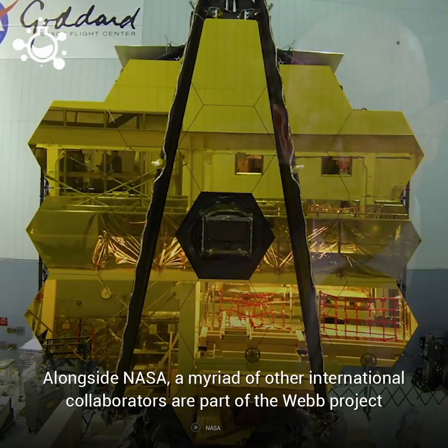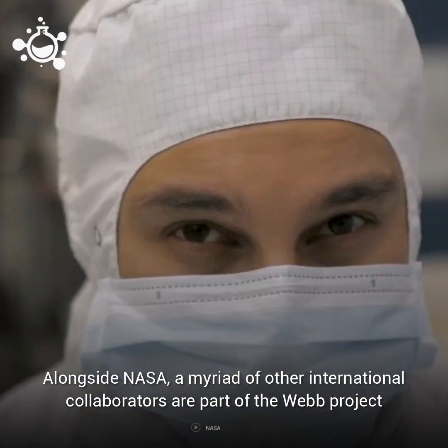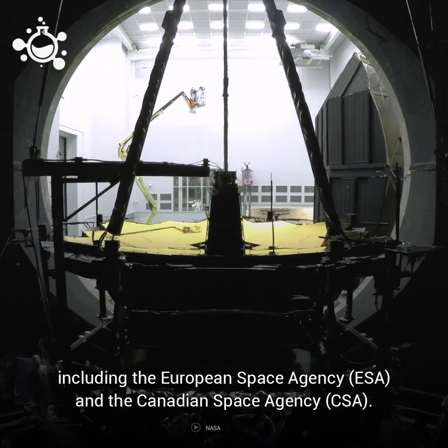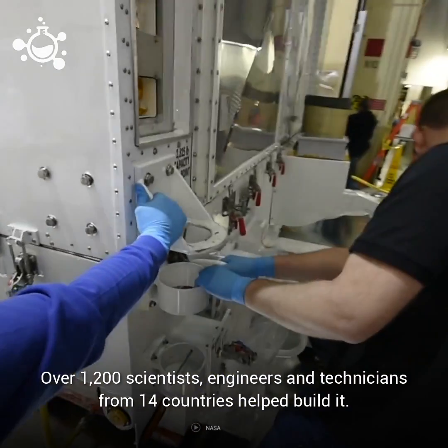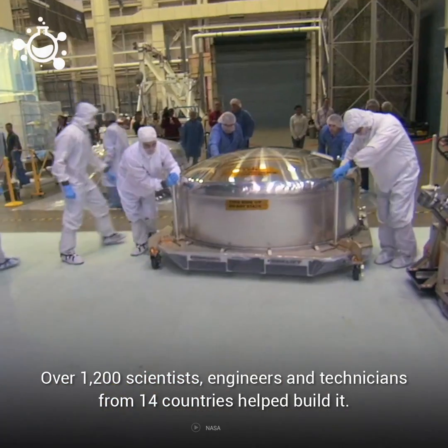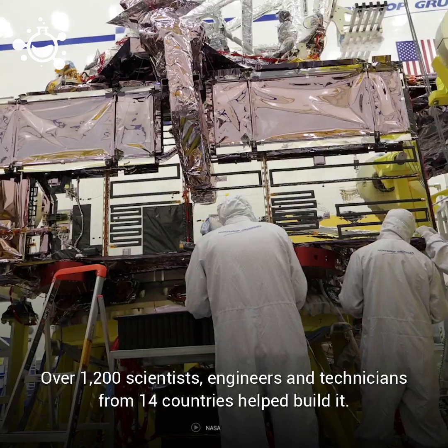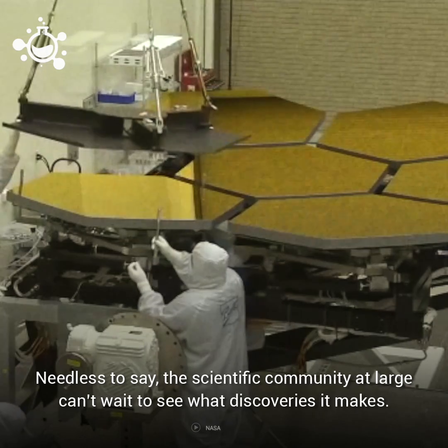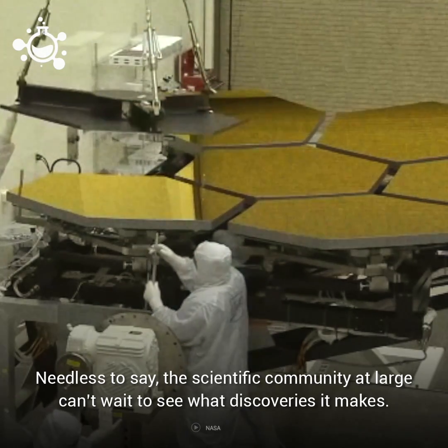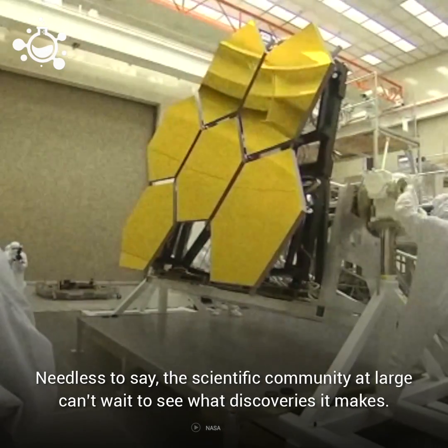Alongside NASA, a myriad of international collaborators are a part of the Webb project, including the European Space Agency and the Canadian Space Agency. Over 1,200 scientists, engineers, and technicians from 14 countries helped to build it. The James Webb Space Telescope is expected to launch in March of 2021. Needless to say, the scientific community at large can't wait to see what discoveries it makes.